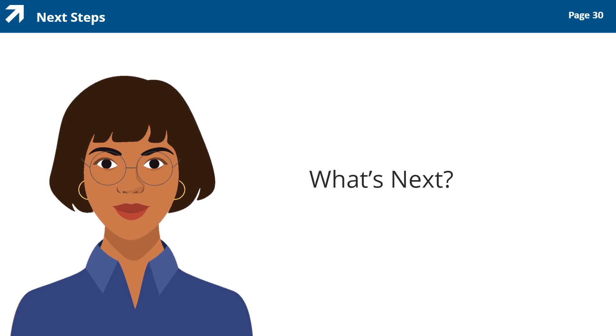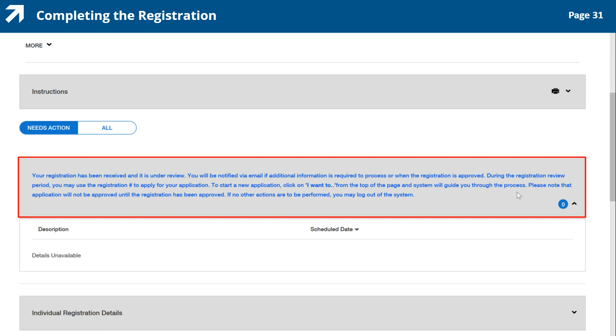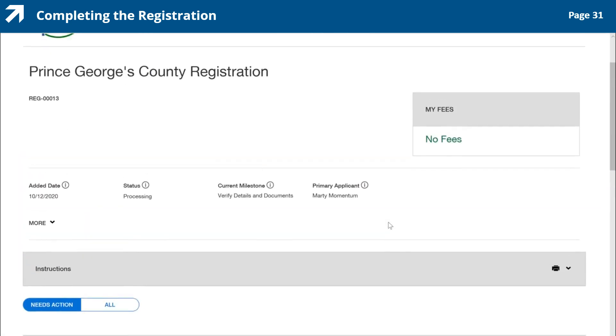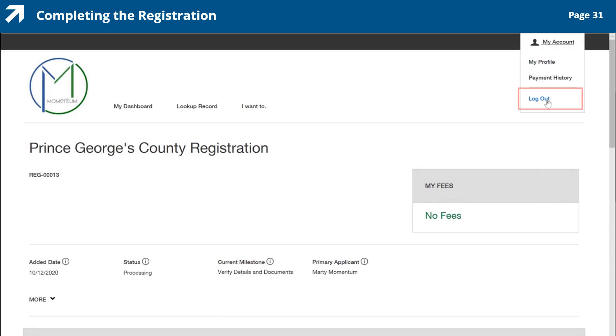After you finish uploading your verification documents, you will receive an email notification that your registration has been received and is under review. If additional information is needed, you are notified by email. You are also notified by email when your registration has been approved. During the registration review process, you can use your registration number to apply for your application. To start a new application, click the I want to hyperlink located at the top of the page and the system will guide you through the process. Note that applications submitted during the registration review process will not be approved until the registration is approved. If you wish to log out of the Momentum system, click the My Account button and select Logout in the menu that appears.